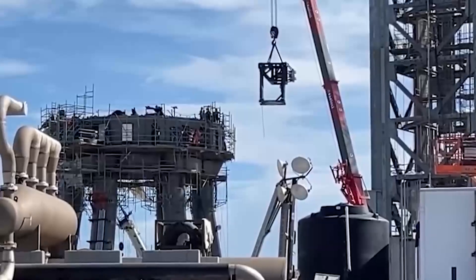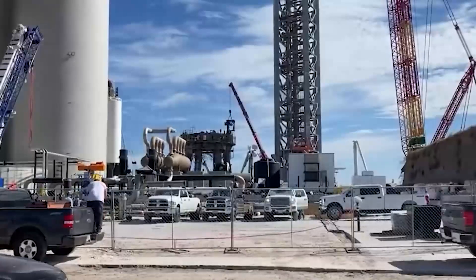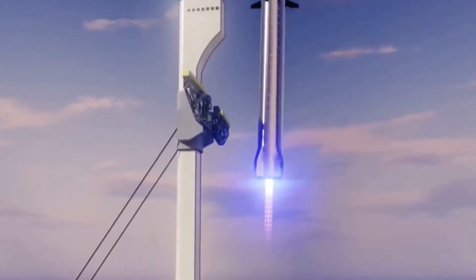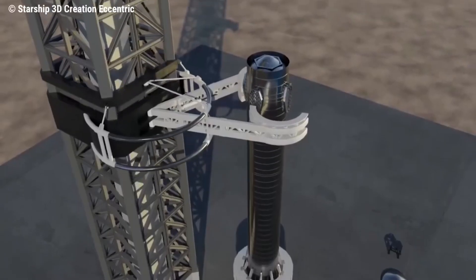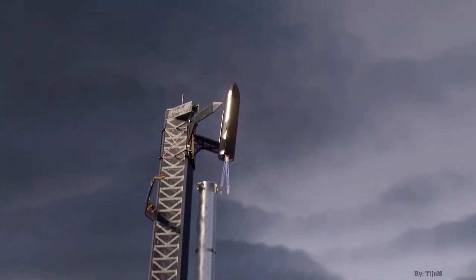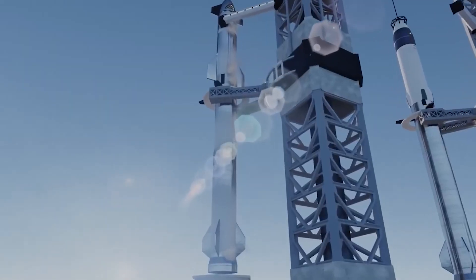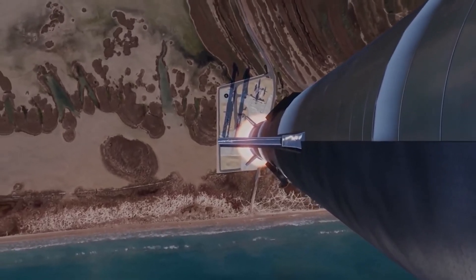Less than three months after the first parts arrived, SpaceX lifted the catch arm carriage — a sort of backbone that holds both arms and attaches to the launch tower — to install it on a temporary jig. Two days later, SpaceX lifted and flipped the first catch arm into the correct orientation using Starbase's largest crane. Installing both arms requires a second crane to simultaneously lift and flip the second arm so that a single giant steel pin can slot through both hinges. Due to high winds on Sunday, the first arm continues to hang from a crane just feet away from the carriage, while the second arm has yet to move toward the second crane staged to lift it.